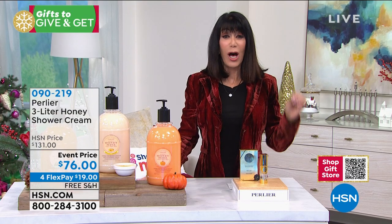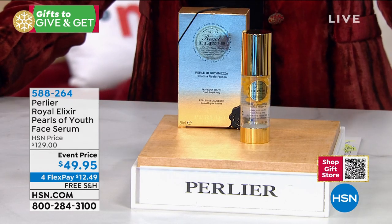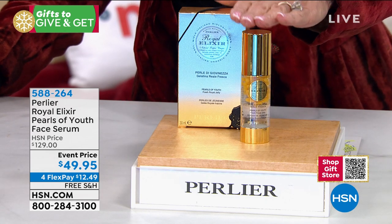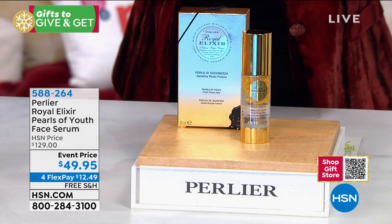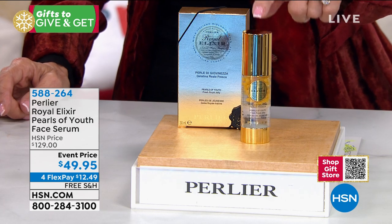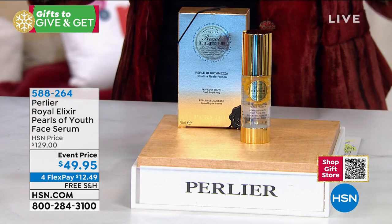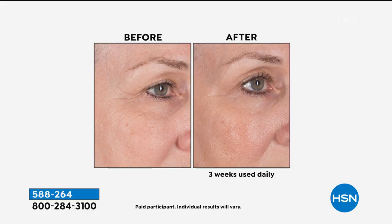Another product I use on my skin every day — and right now, this is the best value I've absolutely ever seen. This is the Royal Elixir Pearls of Youth Serum. Literally it is an intensive 21-day treatment. Normally on the Perlier website it's $250. We sell it for $129. Right now it's $49.95 with four flex pay, free shipping, and the opportunity to have all of these individual little pearls that literally disperse unaltered fresh royal jelly on your skin.